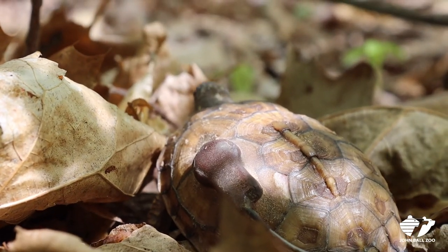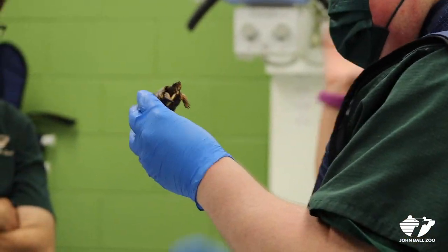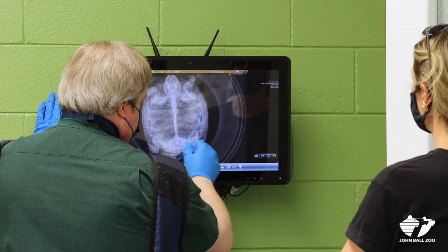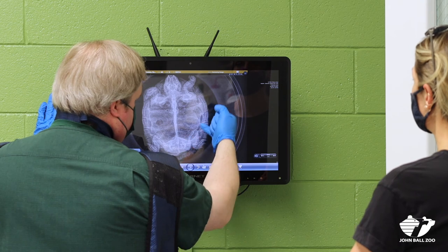A strategy we've been using to try and combat that is head-starting. We house the turtles at the zoo for about 10 months where they get plenty of food, lots of light, and lots of warmth. At the end of those 10 months, they get a health exam from our veterinarian. He does x-rays and checks to make sure they're okay, and the x-rays help us double-check to make sure the bone density is great. Once they pass that, they're ready to be released out at Pierce Cedar Creek.